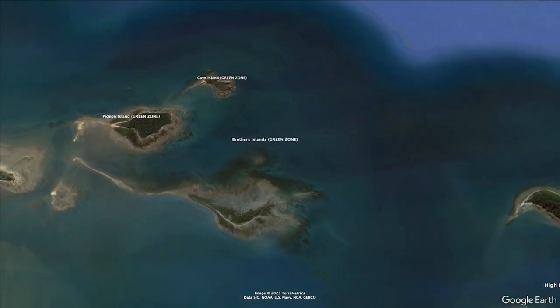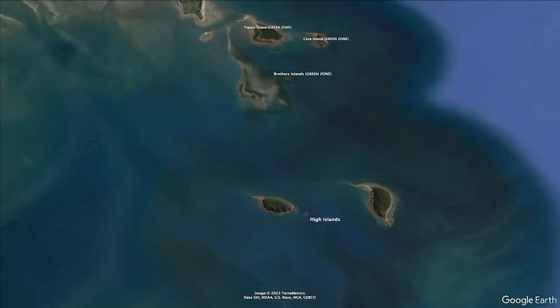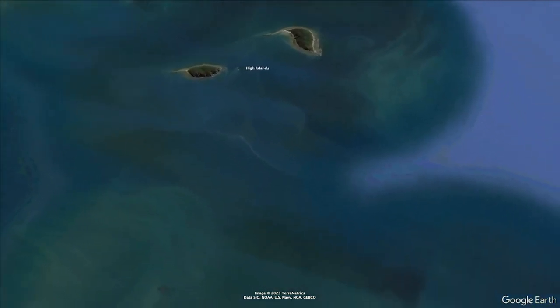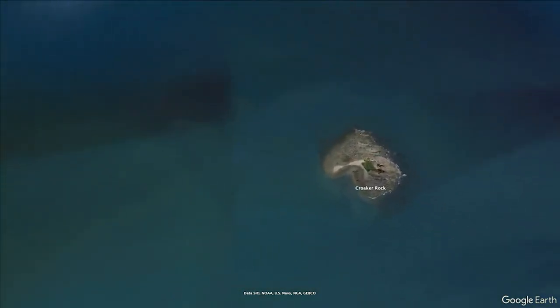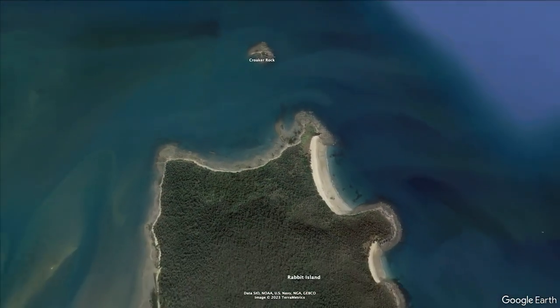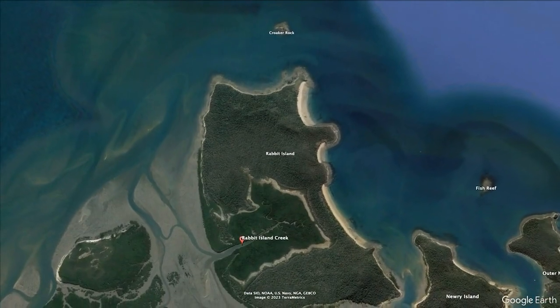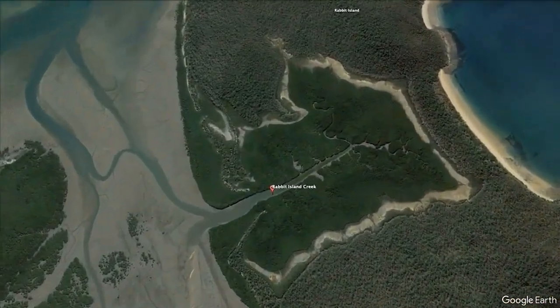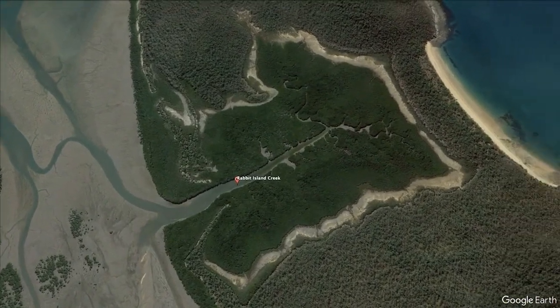Now let's make our way back down the coast following the islands. High Islands, Croker Rock, Rabbit Island. This island has its own creek system and offers camping facilities at Tugs Point, booked through the Queensland National Parks website.